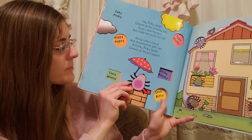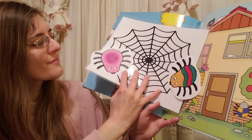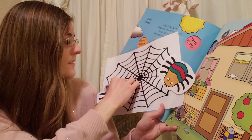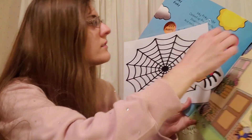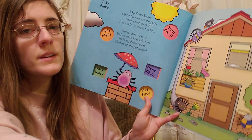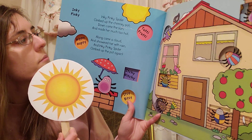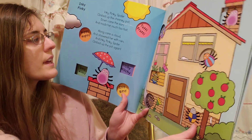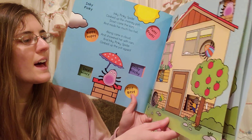The inky-pinky spider! She's carrying an umbrella. She's coming down from the web. The inky-pinky spider climbed up the chimney pot. Down came the sun which made her much too hot. Along came the cloud and showered her with rain, and inky-pinky spider climbed up the pot again.